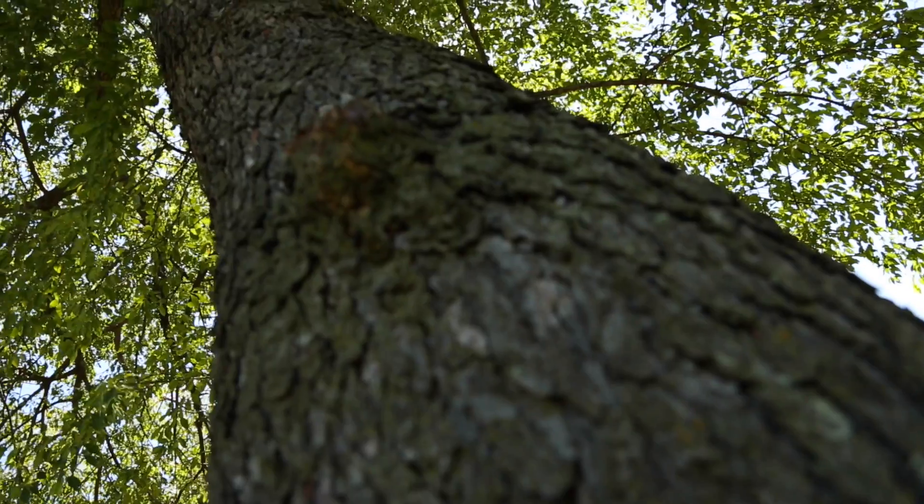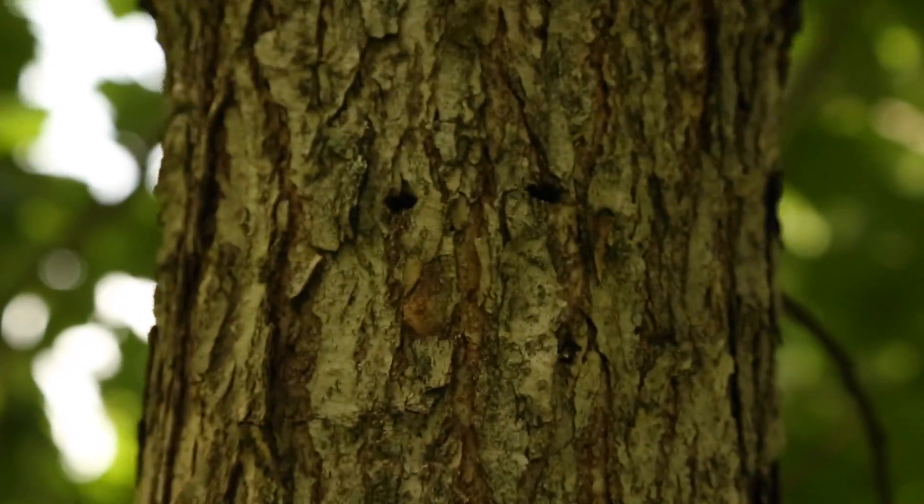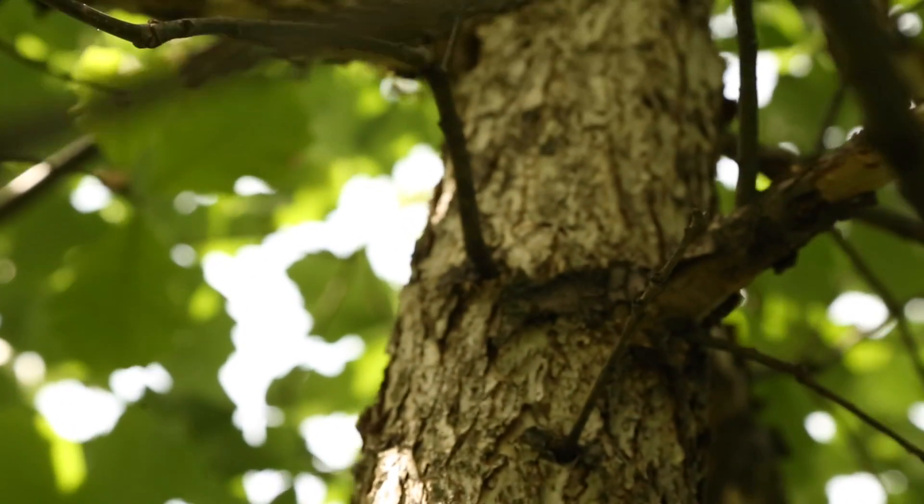The next time you see or hear a chickadee in your neighborhood, remember that a native tree likely supported the caterpillars that fed those songbirds when they were young. Choose to plant a mix of native trees to add diversity to the urban forest and support wildlife.